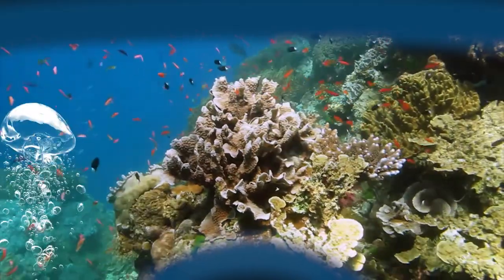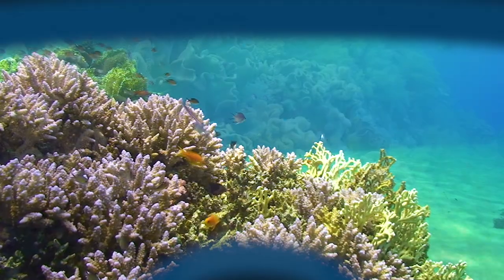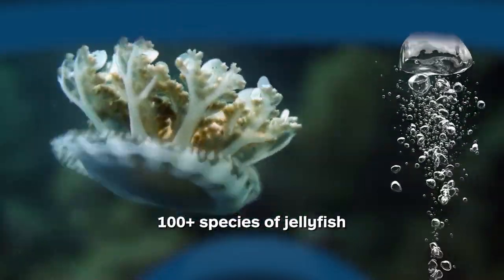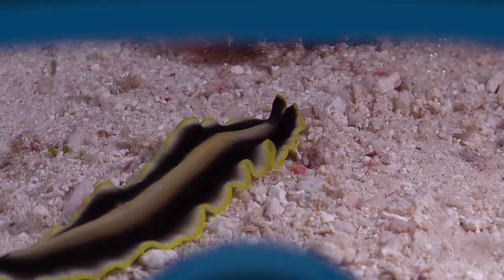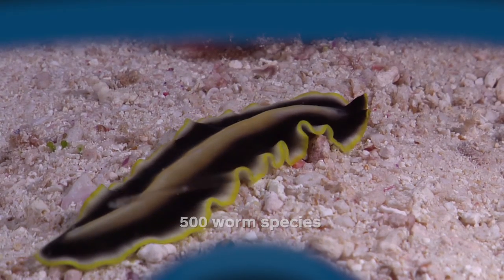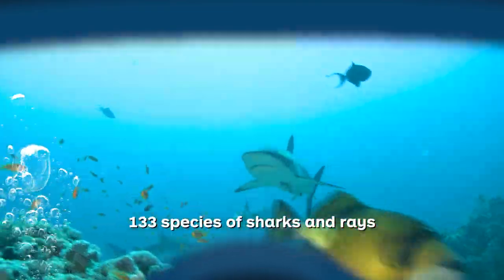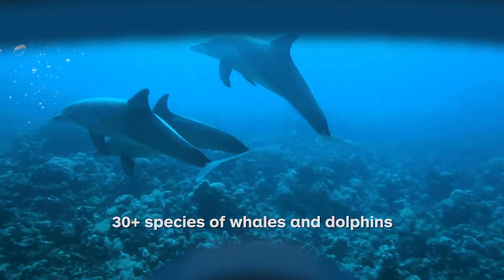An extraordinary range of marine creatures are supported by the reef's complex natural ecosystem. These include 600 types of soft and hard corals, more than 100 species of jellyfish, 3,000 varieties of mollusks, 500 worm species, 1,600 types of fish, 133 species of sharks and rays, and more than 30 species of whales and dolphins.